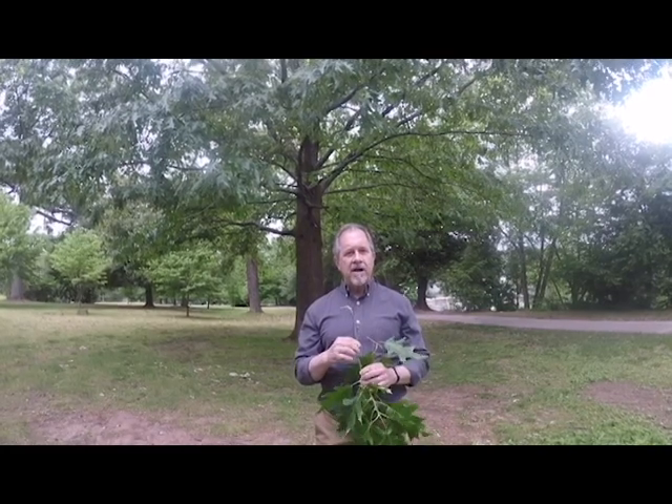A beautiful, fast-growing bottomland oak species. It is native to the Atlanta area and it is definitely worth planting in your yard. It can take full sun. It is a very tough tree and a very fast shade-making tree.